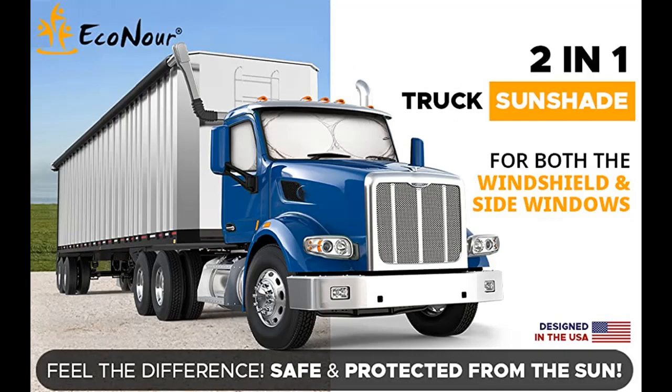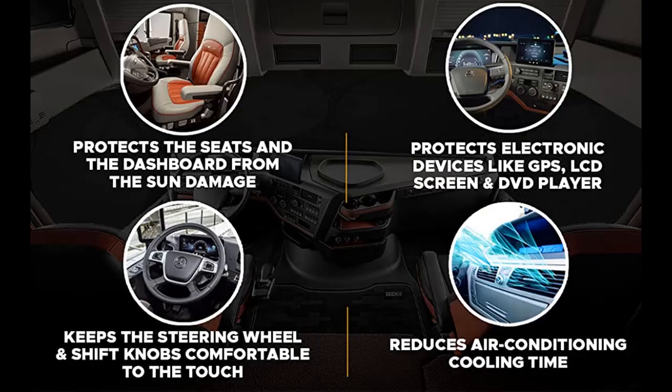Can be installed in a few seconds using existing truck sun visors for the windshield and adhesive velcro for the side windows. The foldable windshield sunshade has a quick spring action which helps it open and fold easily, and can be carried easily with the sunshade storage pouch.